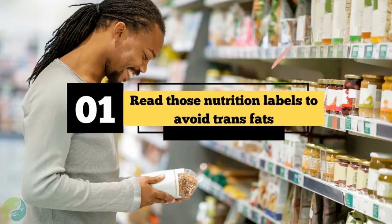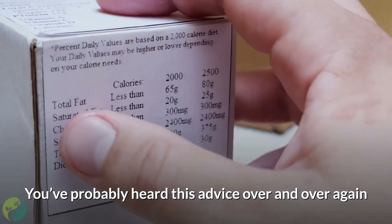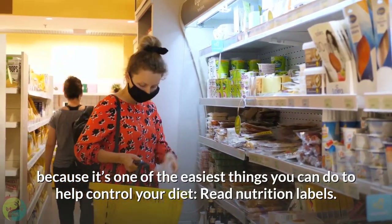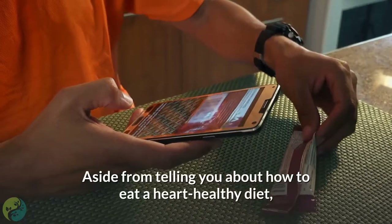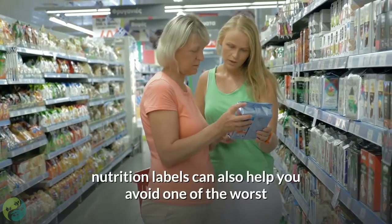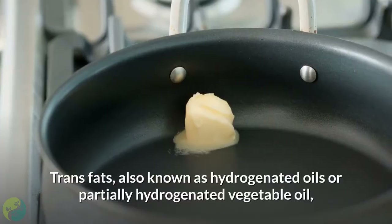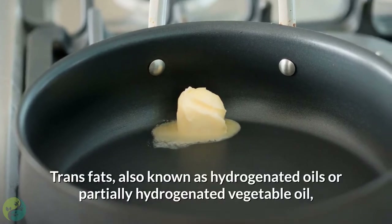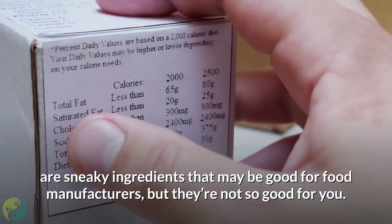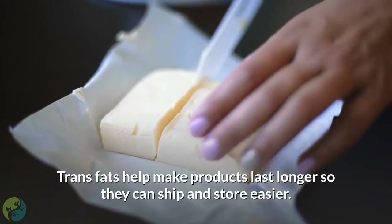One: read those nutrition labels to avoid trans fats. You've probably heard this advice over and over again because it's one of the easiest things you can do to help control your diet. Nutrition labels can help you avoid one of the worst ingredients for your cholesterol levels: trans fats, also known as hydrogenated oils or partially hydrogenated vegetable oil — sneaky ingredients that may be good for food manufacturers but are not good for you.